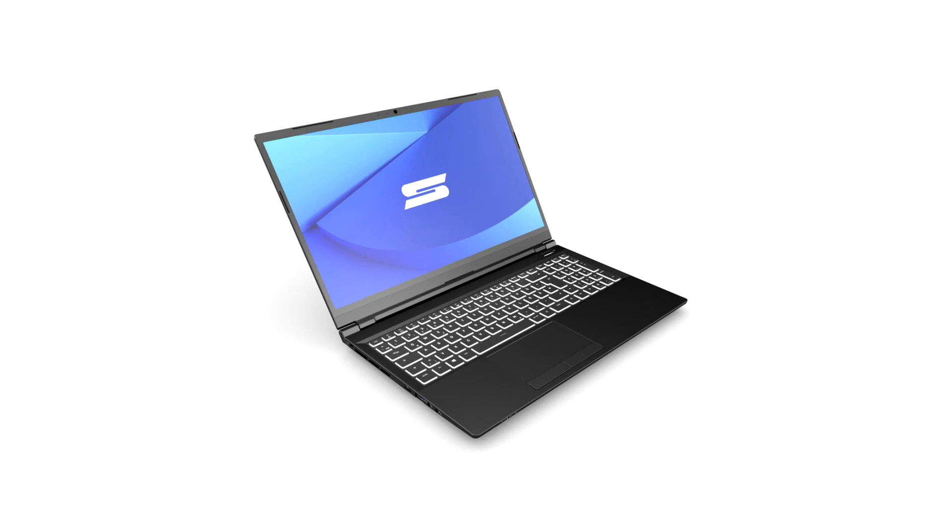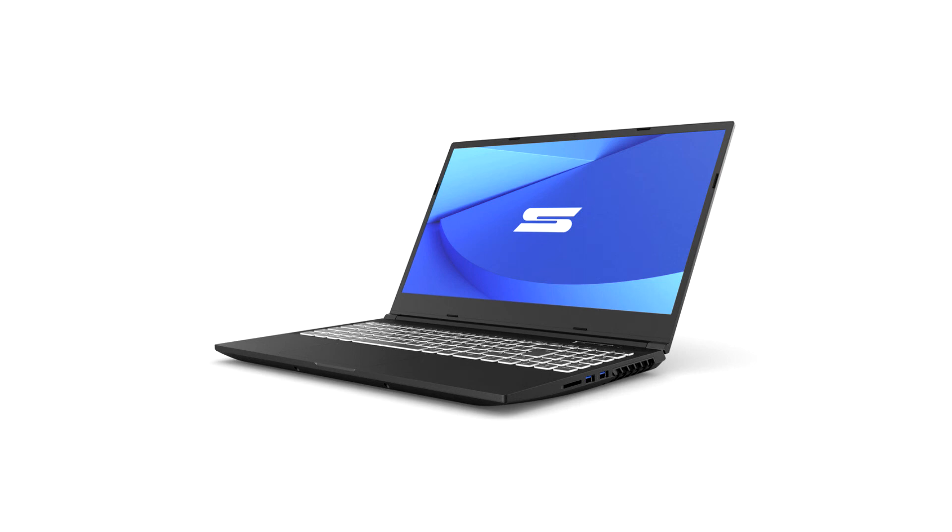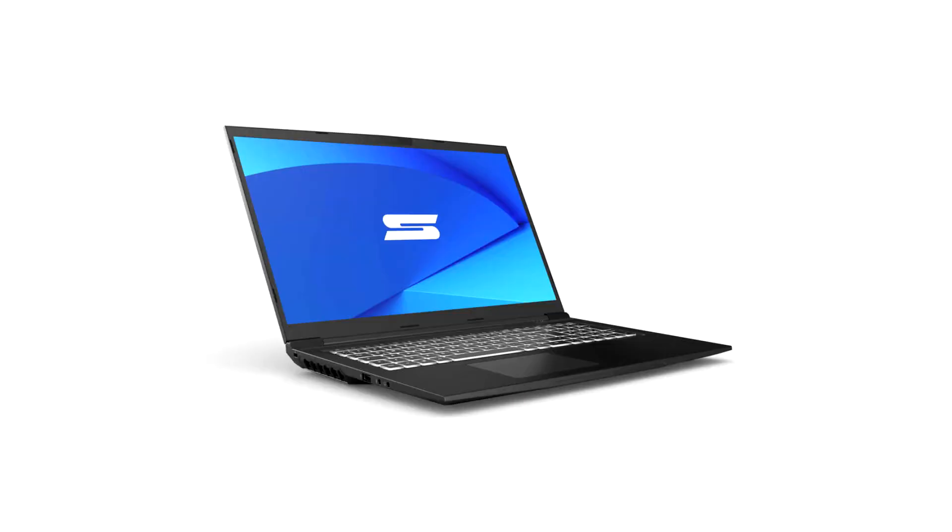The Schenker Key laptops focus on an ideal balance between high performance and good portability. Thanks to their aluminium chassis, the Key 15 (357.5 x 238 x 19.8 mm, 1.99 kg) and the Key 17 (395.5 x 264.95 x 19.9 mm, 2.3 kg) are lightweight, slim, and robust.